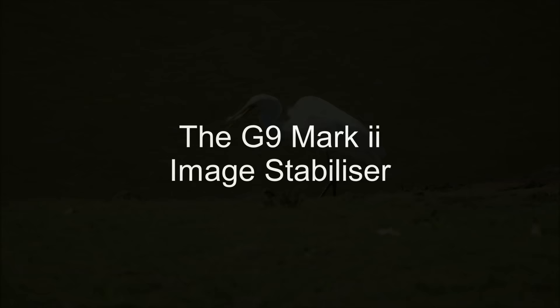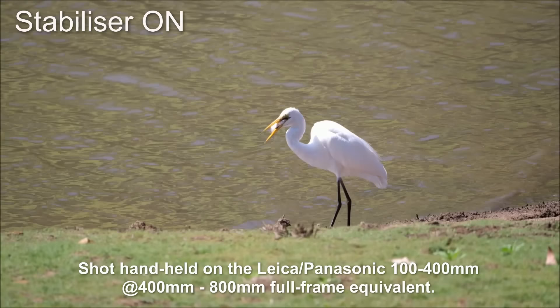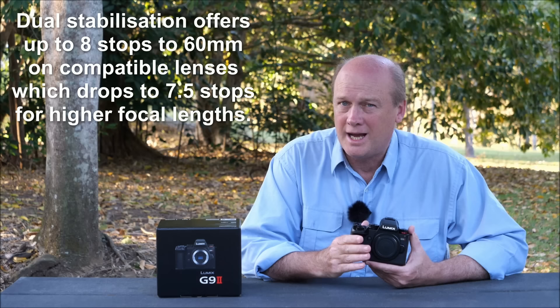Let's look at image stabilization. The G9 Mark II offers dual stabilization where a stabilized lens and body work together — on the G9 that gave us up to 6.5 stops, but on the G9 Mark II they've pushed that to 8 stops. Up to about 60mm I can expect around 8 stops; at 140mm (280mm full-frame equivalent) it may drop to about 7.5 stops — still brilliant. I've already shot video with the stabilizer on and off and the difference is massive. Lumix continues to lead the world in image stabilization for both video and stills.